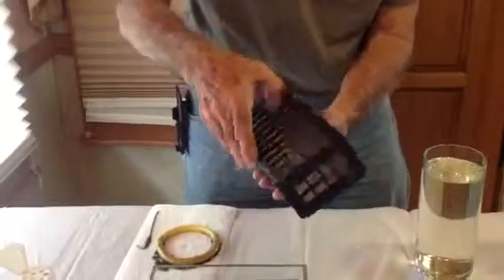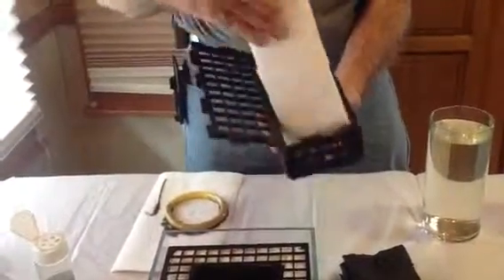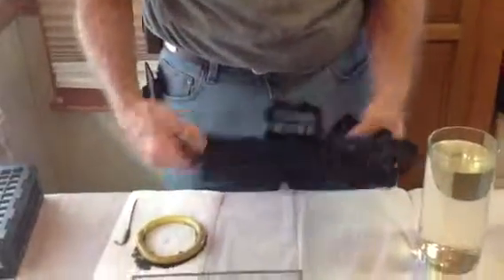The traps themselves are modular and foldable, and can be reused many, many times before having to be replaced. As you can see, it breaks down for easy shipping.